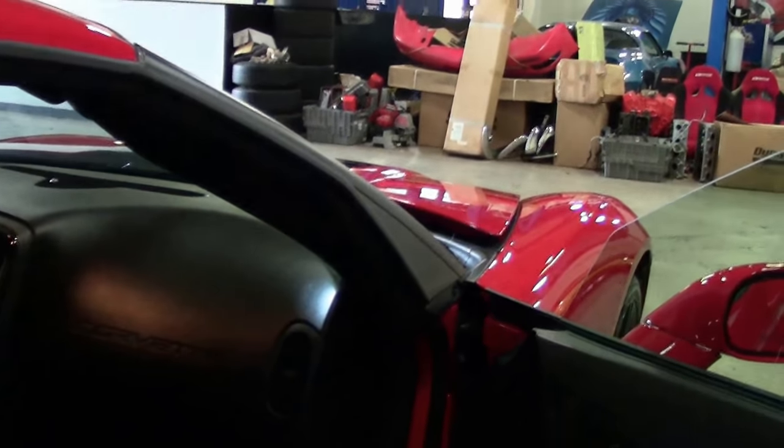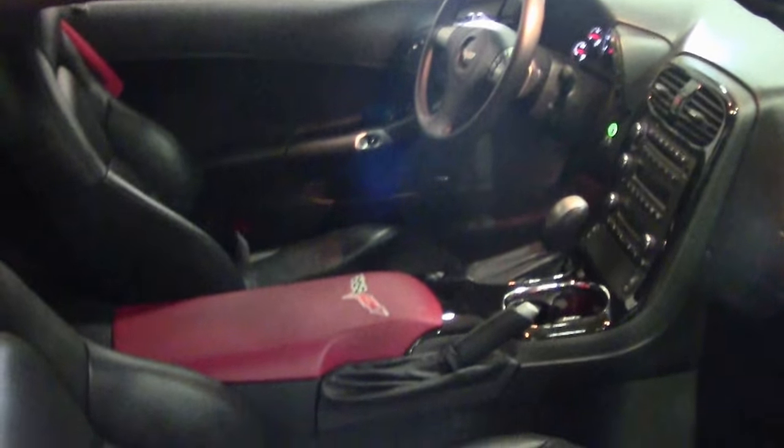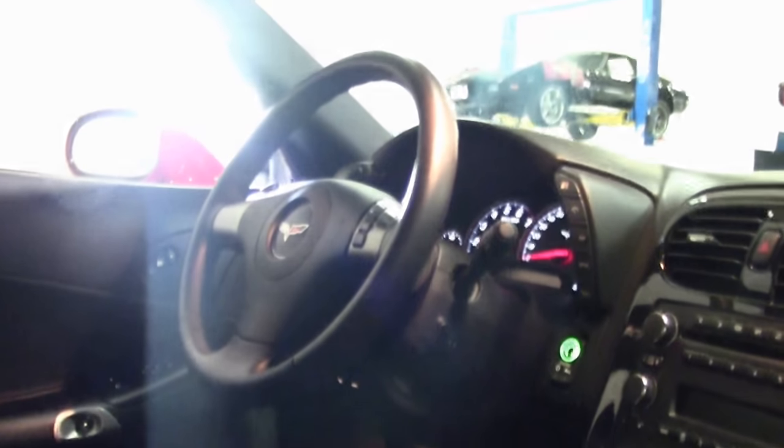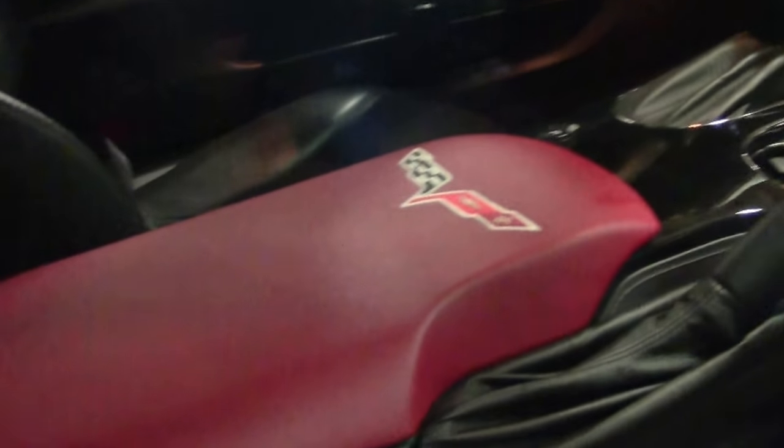This is an automatic — a 3LT car, completely loaded with the paddle shifters.